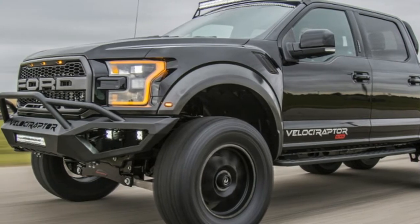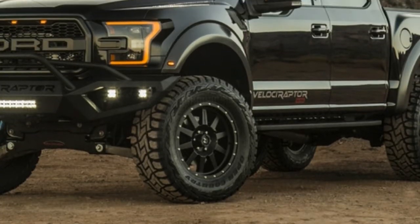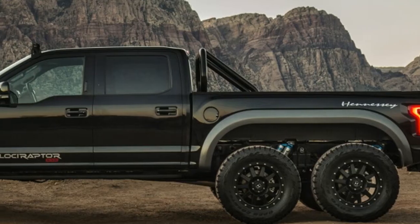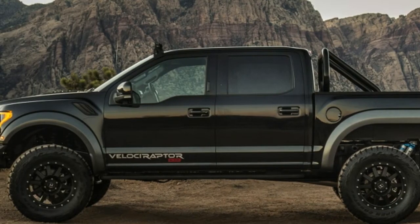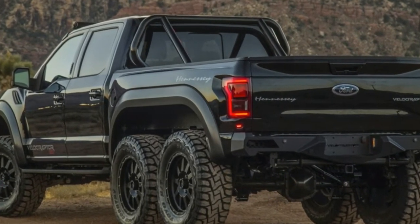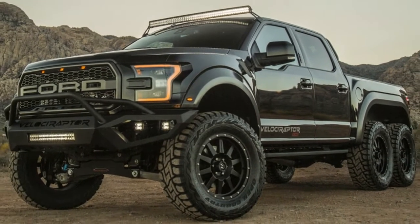There are a number of other upgrades throughout. Hennessey says all three axles can be locked for maximum traction, the suspension is upgraded, and the new 20-inch wheels are wrapped in off-road tires. Appearance-wise, the truck gets a style bar, off-road bumpers front and rear, and LED off-road lights in the bumpers and on the roof.